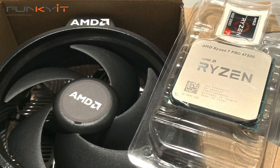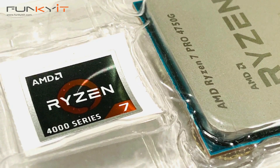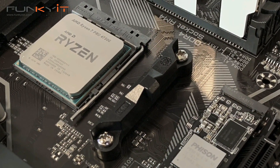If you're lucky enough to get hold of the Ryzen 7 Pro 4750G for under $250, then this CPU is a real gem. It performs beautifully and easily outperforms all the other APUs we've tested in the past.